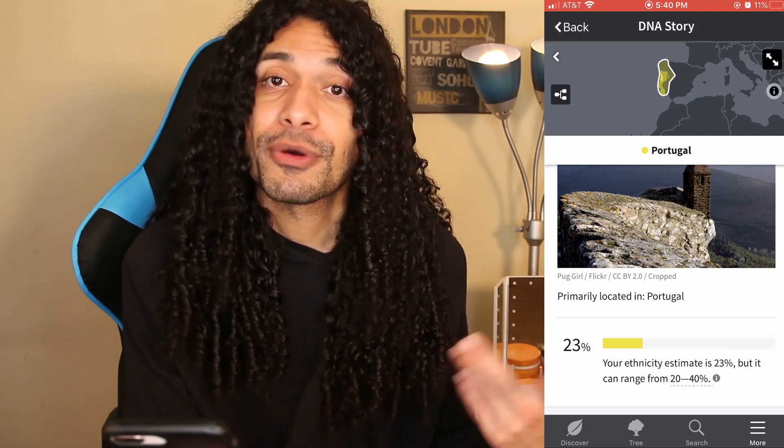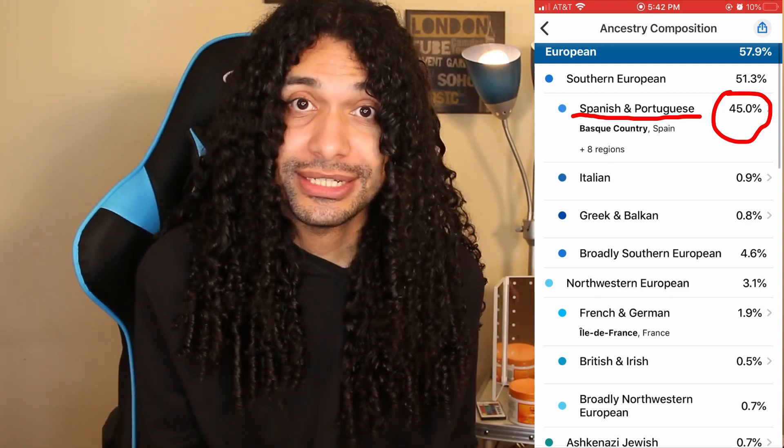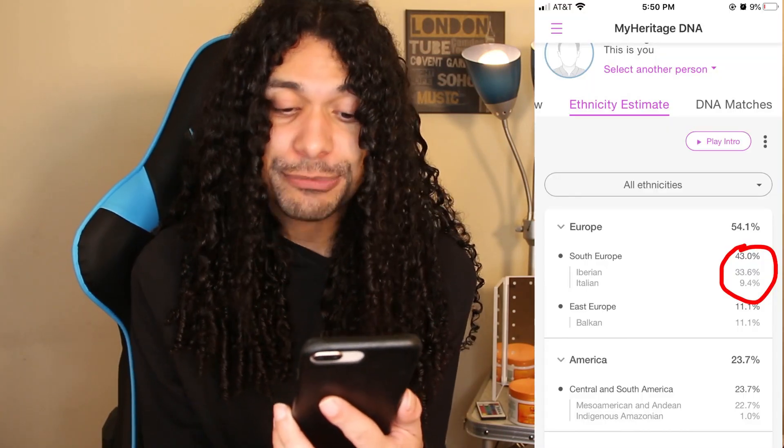Now I'm going to break down the specific regions by company. For AncestryDNA, I am 23% from Portugal, 21% from Spain, and 11% from France — those are my top three European regions. So pretty much I'm 44% Spanish and Portuguese, which is my majority European blood. Interestingly, on 23andMe I am 45% Spanish and Portuguese — just a 1% difference. On MyHeritage, I am 33.6% Iberian Peninsula, which is pretty much Spain and Portugal.